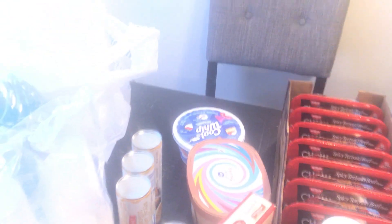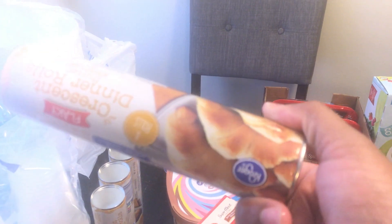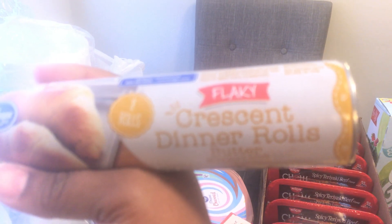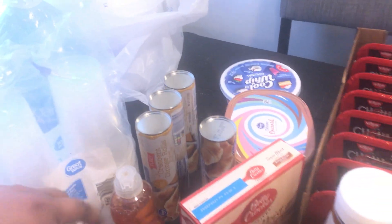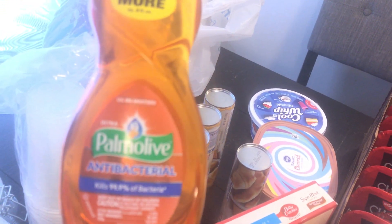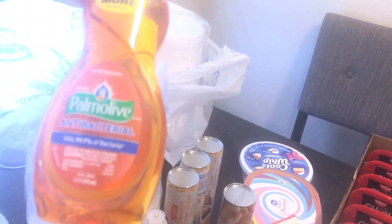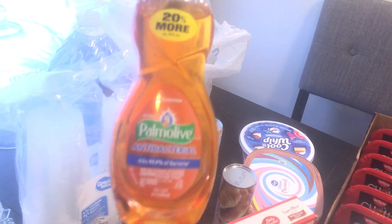I brought the Kroger brand croissants — I don't know why my camera looks funny and dull, I apologize. I bought the flaky croissant dinner rolls, four for five dollars. I also picked up a couple more dish soaps — they're only 97 cents and I like this brand, it's the Palmolive brand, antibacterial, kills 99.9% of bacteria.